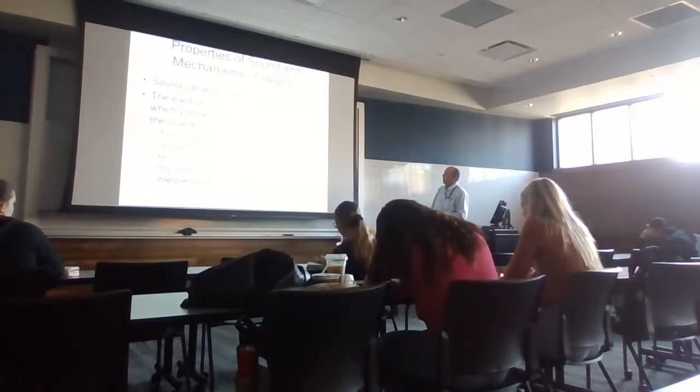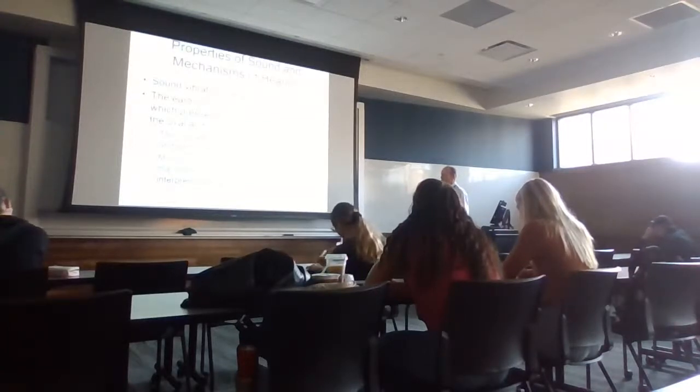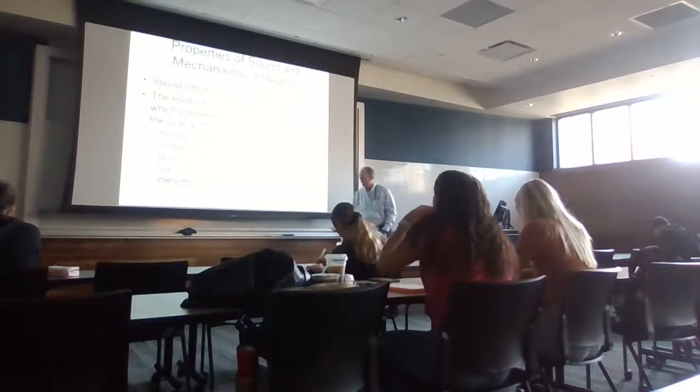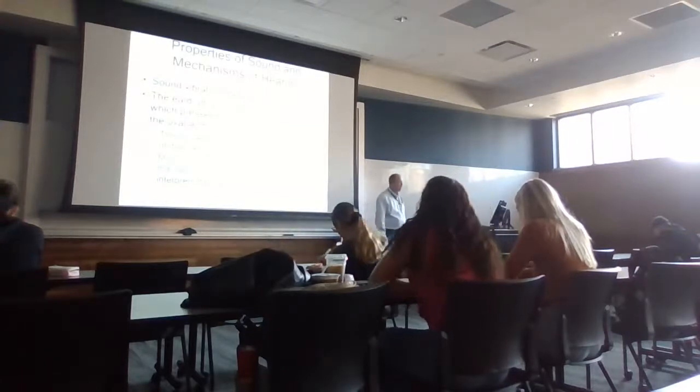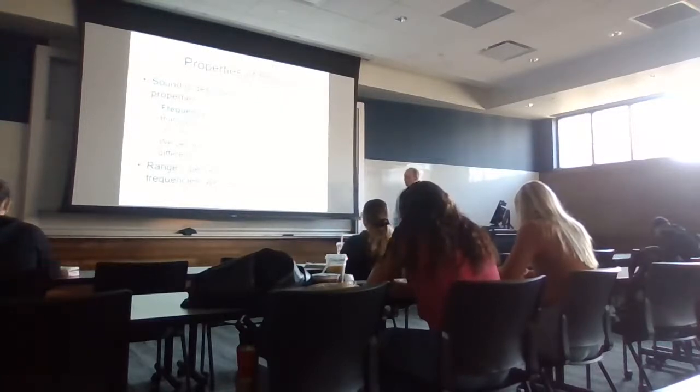To summarize: sound vibrations hit the eardrum, the eardrum pushes against the ossicles, the stapes presses against the oval window, causing fluid in the inner ear to move. The movement of that fluid stimulates the hair cells. Stimulating the hair cells causes them to send a message to the cochlear nerve, which as an afferent nerve sends an impulse back to the brain. The brain interprets it as high or low pitch, depending on what part of the basilar membrane was stimulated.